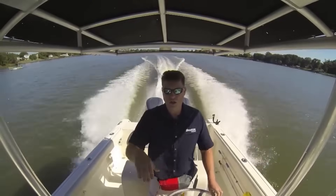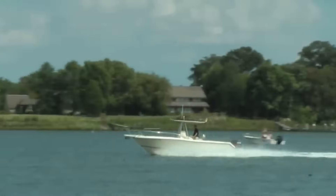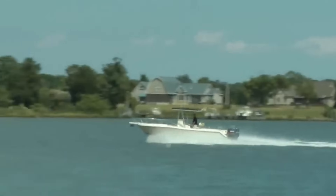When accelerating from a stop, trim down to help get over the hump into a plane. Once planing, gradually trim up until the bow rises slightly and the boat reaches maximum efficiency.